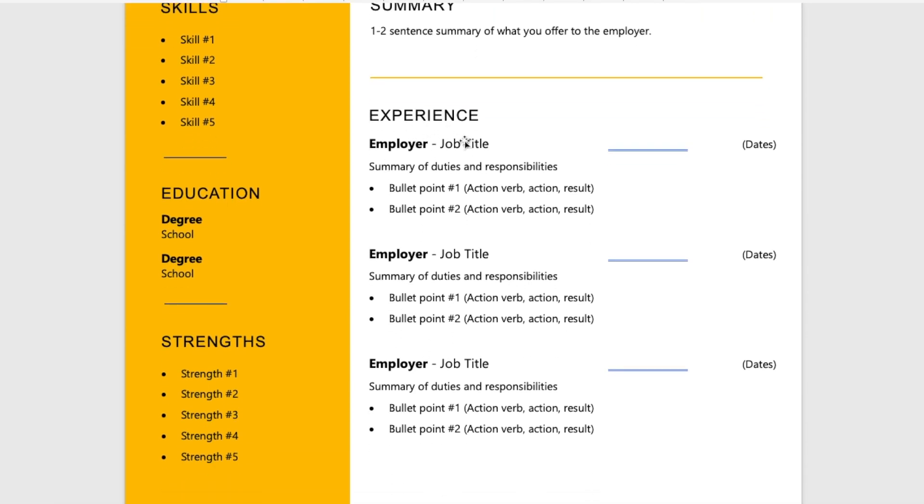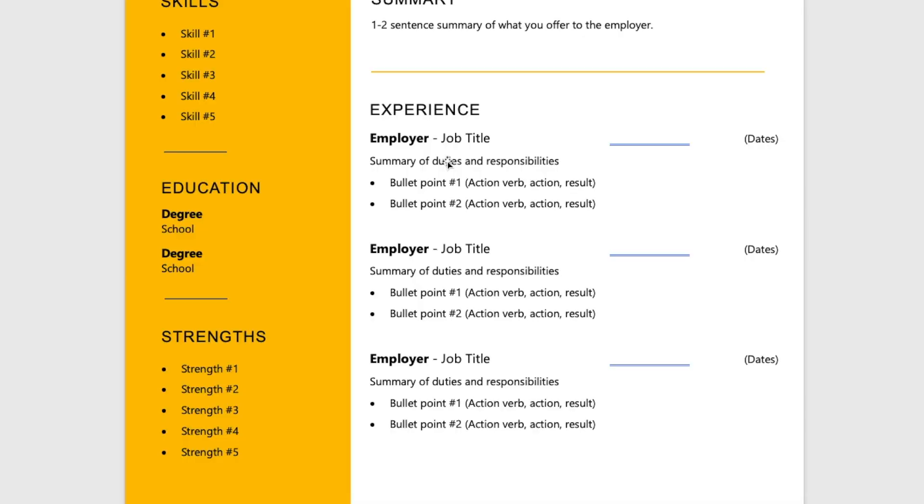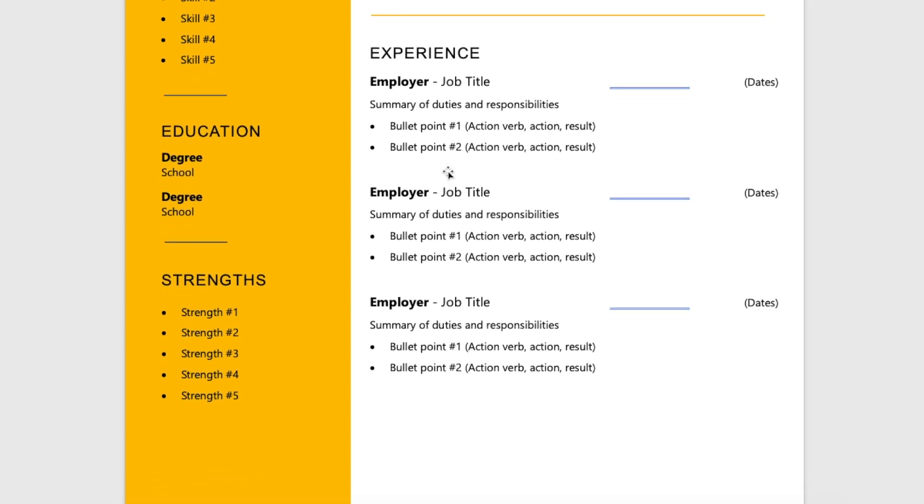Then you have experience — different employers, the job, and the dates you were employed. And then your bullet points. Just like what we went over with the transition between the military award bullet point and the civilian one, bullet points should be relatively short, one or two lines, having that action verb to start, what you did, and then the result of that. Don't over-populate when it comes to bullet points — you don't need 15 for each role. Just pick two or three of the top things you did.